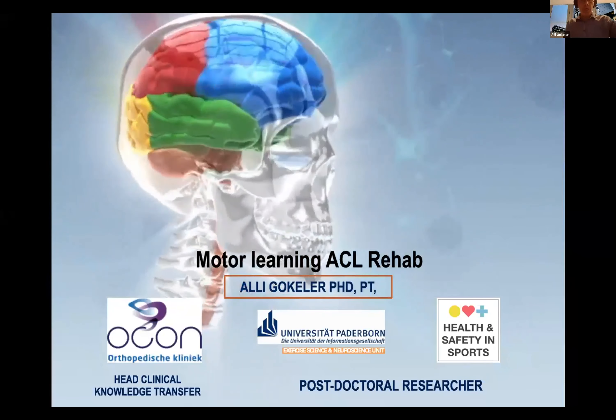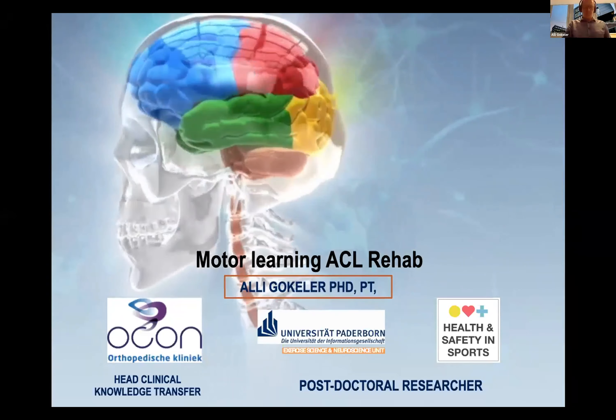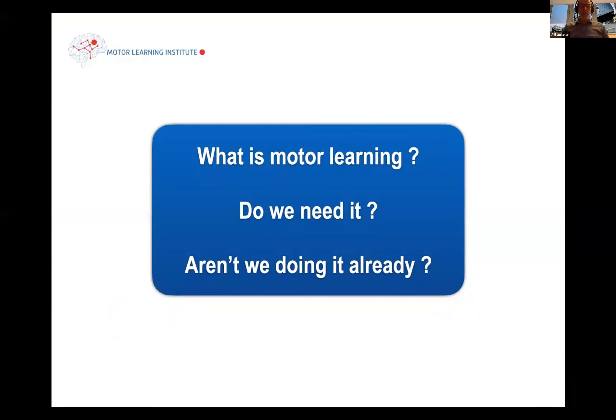My topic is motor learning in ACL rehab. I think we need to ask ourselves, what is motor learning? And do we really need it for ACL rehab? And aren't we doing it already?